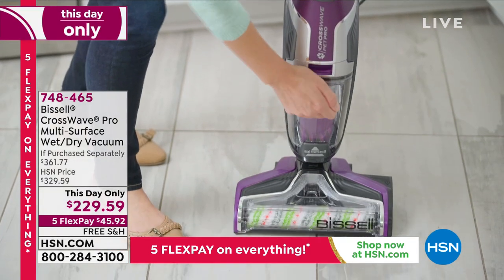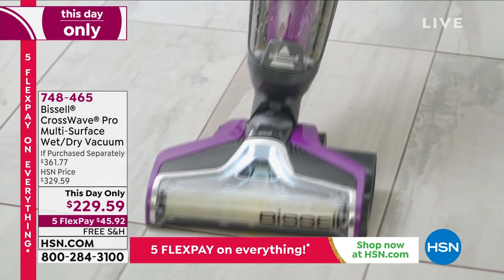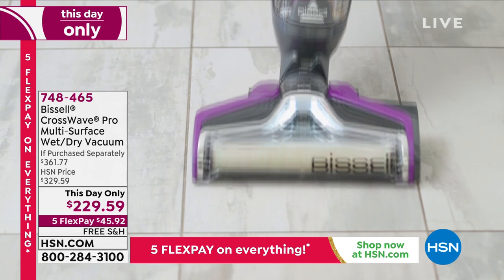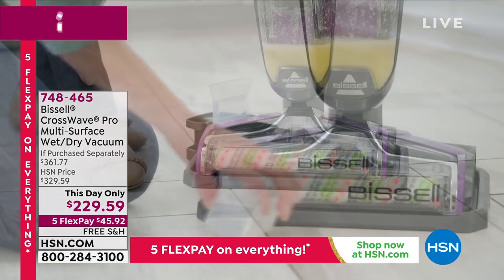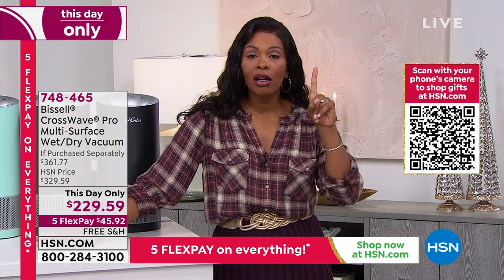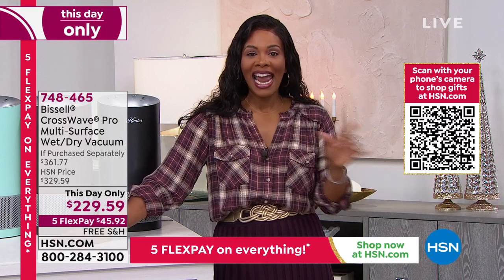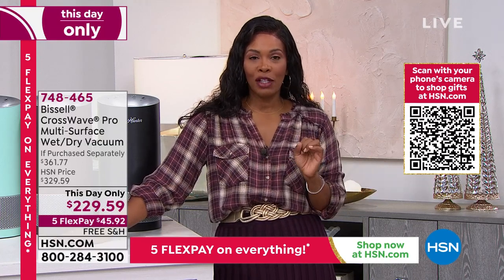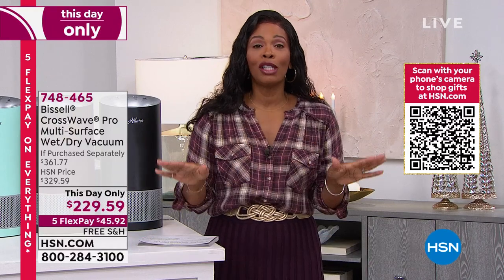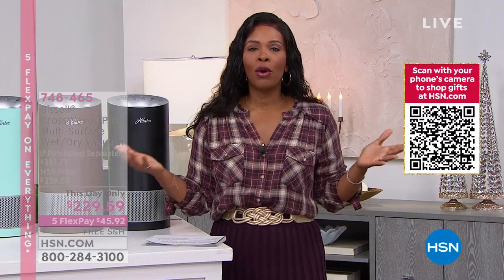It's the Bissell CrossWave Pro multi-surface wet dry vacuum. I have an older version but you get this one. When you're cleaning your floors, typically you need to get debris off first — the broom and dustpan — then if you've got liquid, maybe a paper towel, and then you mop. Or you use your Bissell CrossWave that can do it all. It works on hard floors as well as carpets and area rugs. We've got a this-day-only price of $229.59, and it comes with formulation to start cleaning right away.